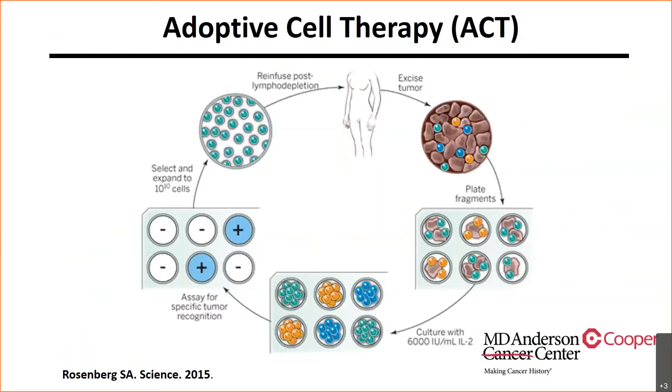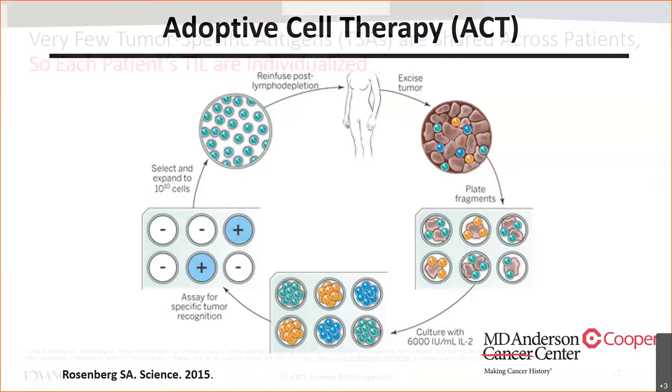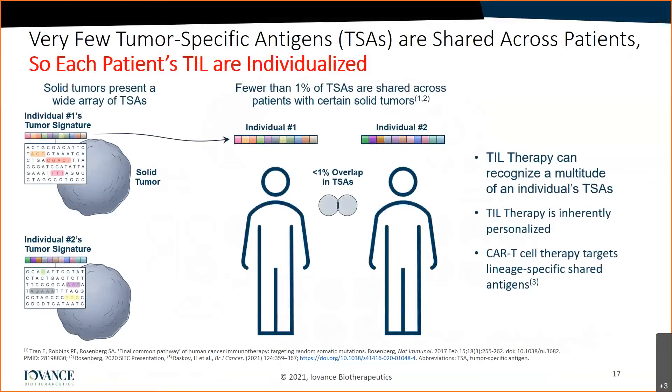Starting from the top: we take a patient with metastatic solid cancer — melanoma, head and neck, lung cancer, cervical cancer — and we fragment these tumors in the petri dish. The T-cells within those tumor fragments are grown and expanded, tested for activity with interferon gamma release, selected for the ones that are reactive, and re-infused back into the patient. TIL cells are very unique in that one person's TIL cells are very different from the next person's — each TIL bag reacts to its own specific tumor antigens, with little shared across patients. So these TILs are incredibly individualized and personalized, recognizing each patient's own cancer in a very unique way.